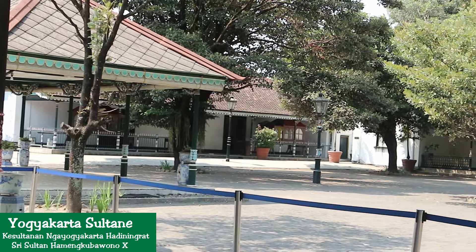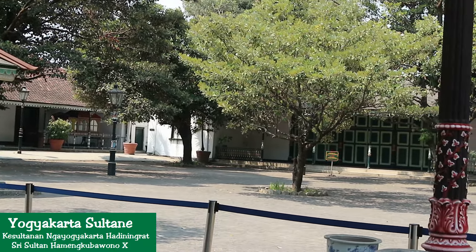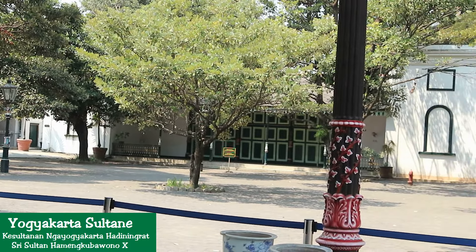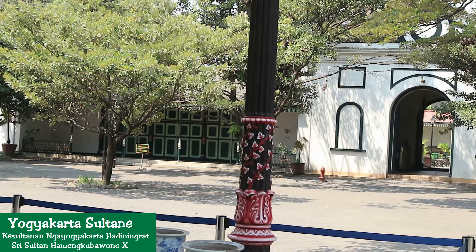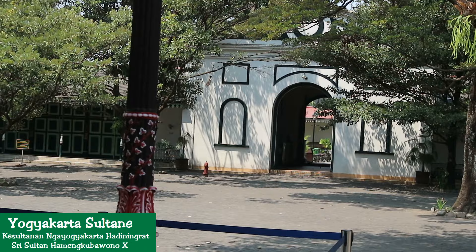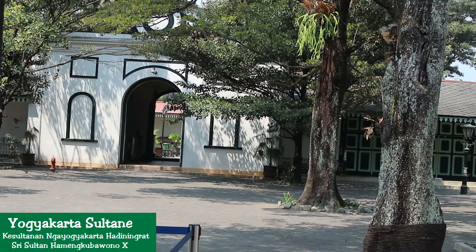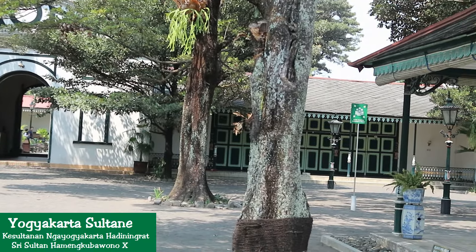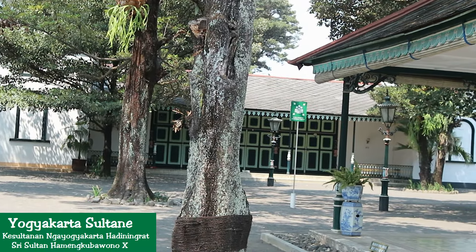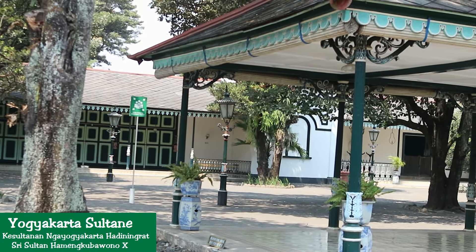There are many things to see at Yogyakarta Palace, ranging from the activities of palace servants doing their jobs, to viewing the palace's property collections. Collections are kept in glass boxes spread across various rooms, ranging from ceramics and glassware, weapons, photographs, miniatures and replicas, to various kinds of batik and the aroma of the batik-making process.